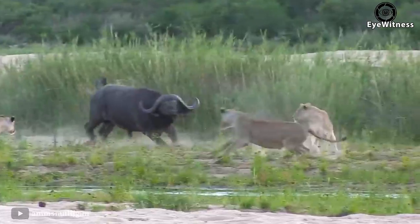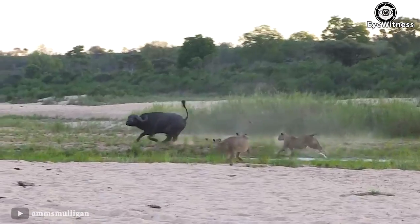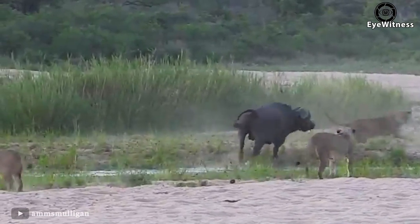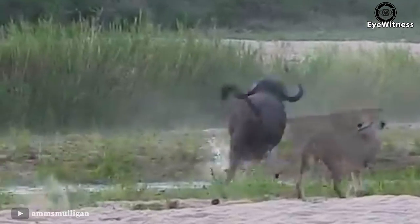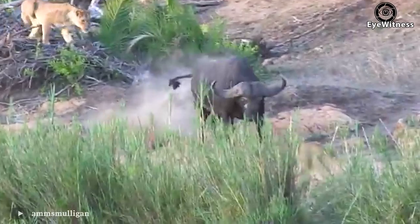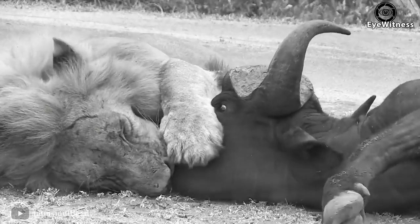A wild buffalo that lost its herd was attacked by a group of lions. However, this buffalo was extremely aggressive and attacked back against the lions. Initially the buffalo took the initiative, but the lion numbers were just too large, so the buffalo eventually failed.